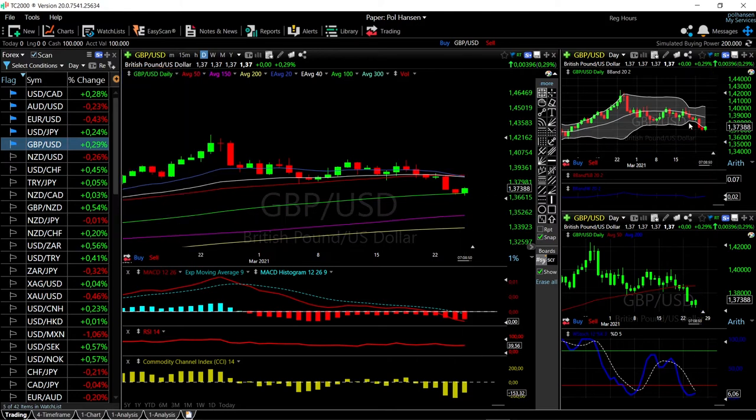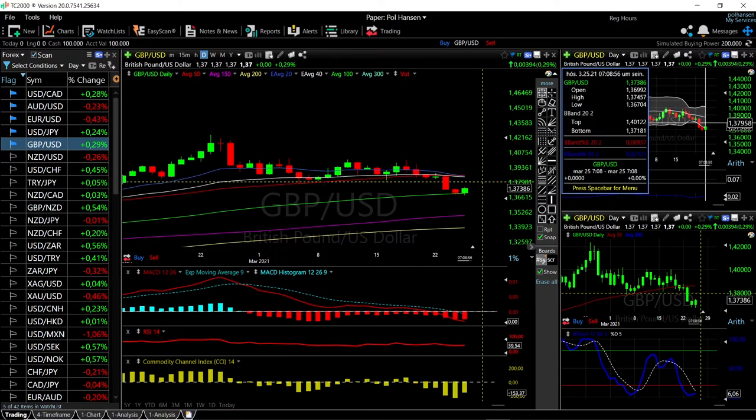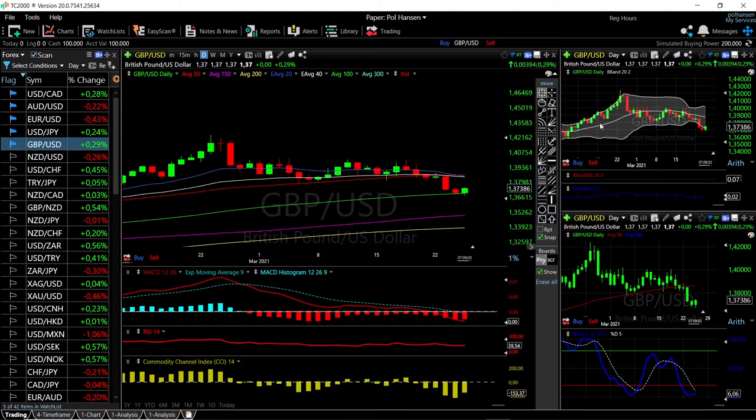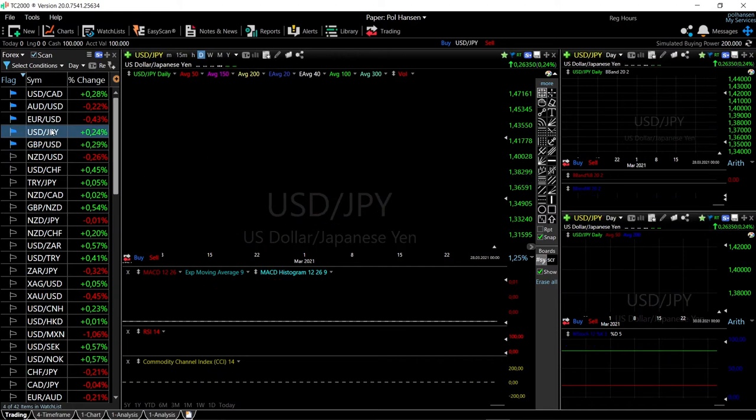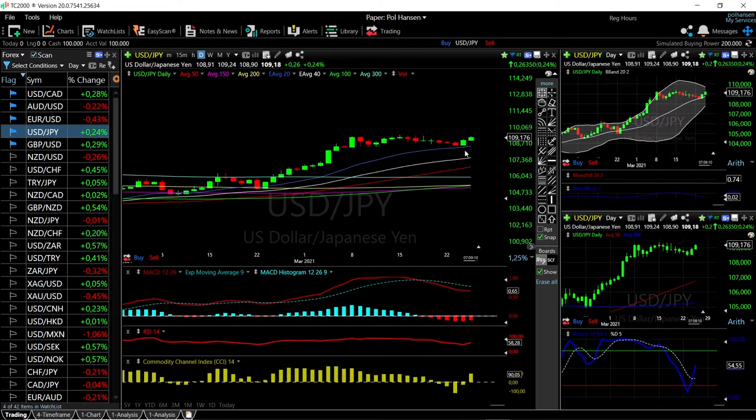Technically, looking at the Bollinger Band, we are significantly outside of the Bollinger Band. So a pullback towards the middle of the Bollinger Band, give or take at 1.3888, is probably what we're going to see in the next few trading days.